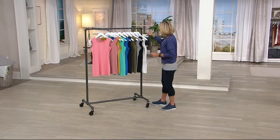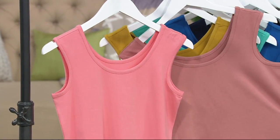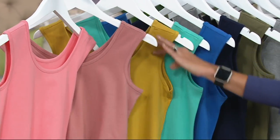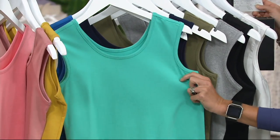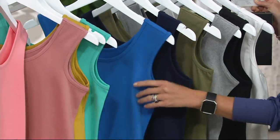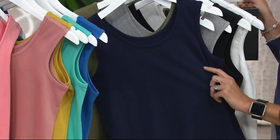Let's start down here. That color right there is the Soft Coral, size small through 2X. New Antique Rose, extra extra small through 3X. This is the Warm Gold. I love the True Turquoise — how pretty is that? Extra extra small through 1X. Deep Marine Blue, extra extra small through 3X — all sizes there. This is our new color, the Navy.